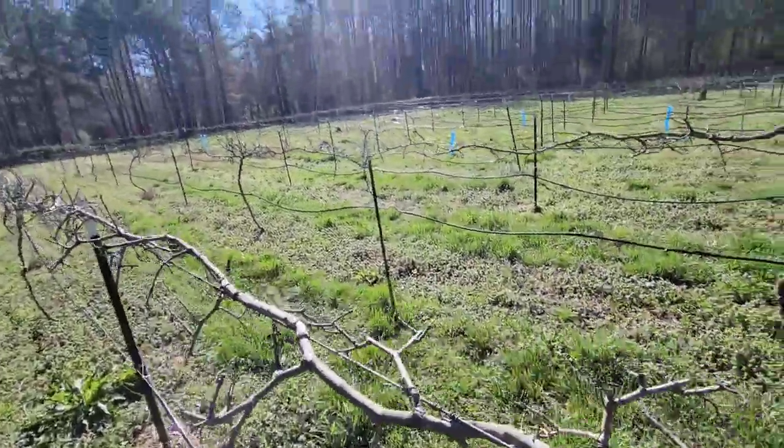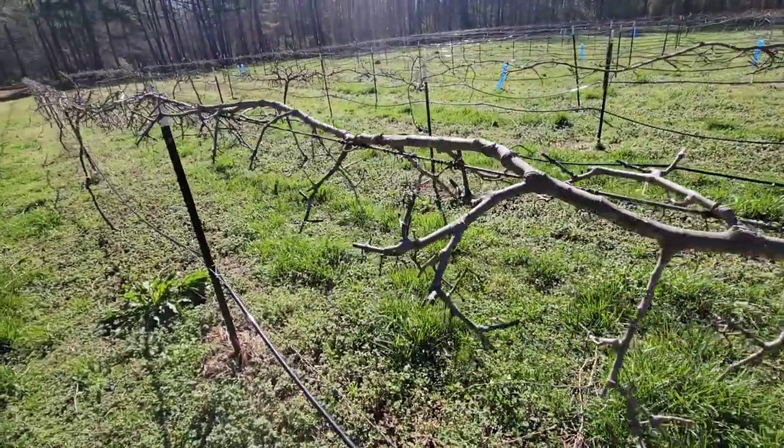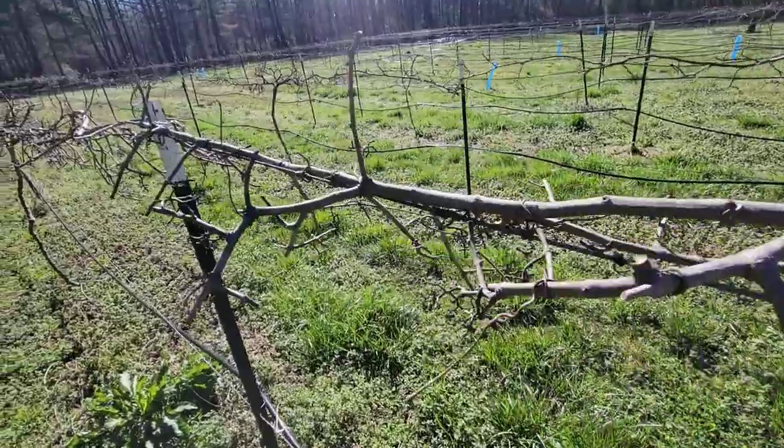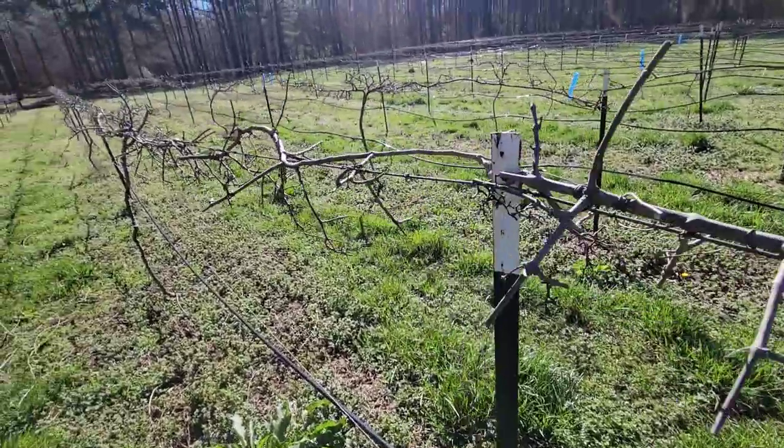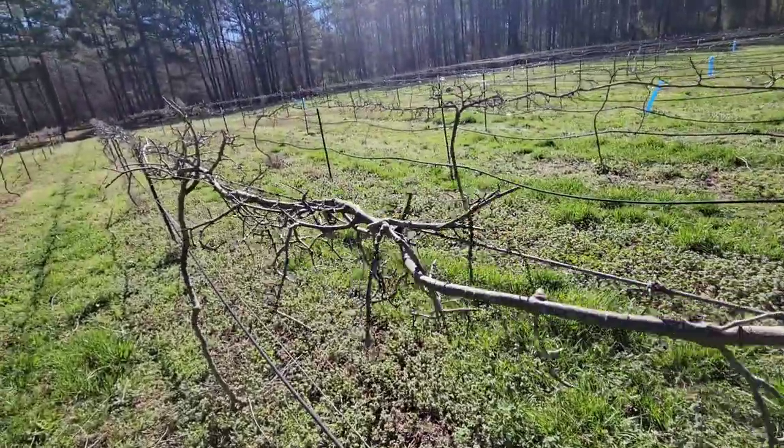I'll definitely keep you guys posted — when I see the very first leaf I'll make a video to remind you, hey, go check your plants, they're starting to get going. People down south of us, like in Florida, they'll start putting on way before I do and it drives me crazy. You guys that are growing muscadines, go join the Muscadine Growers group on Facebook — there are a lot of helpful tips on there.